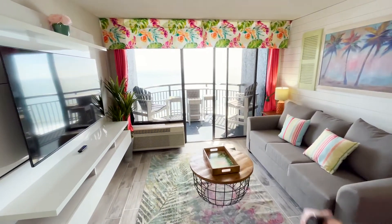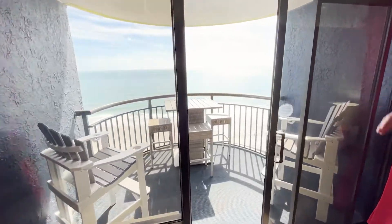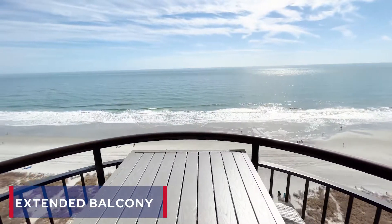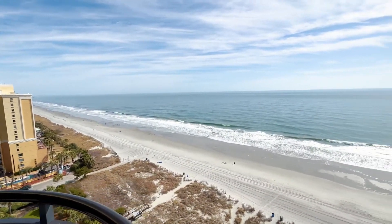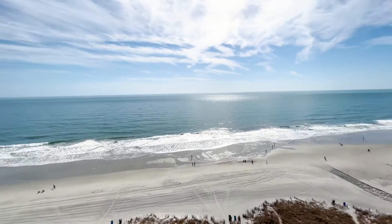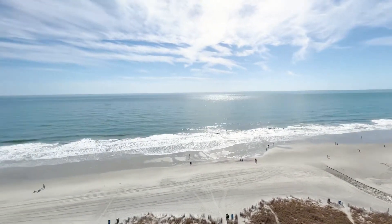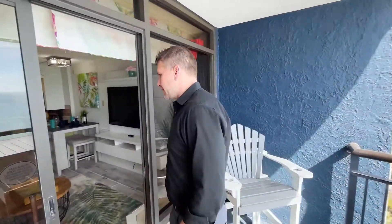Only nine units in the whole building actually have this extended curved-out balcony. You can literally see all the way up to North Carolina, down to the Sky Wheel in Myrtle Beach, the way this sticks out from the building. And this is actually the north unit of these nine — literally primo, primo, awesome placement in the building.